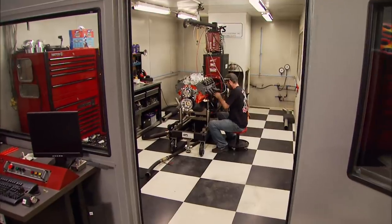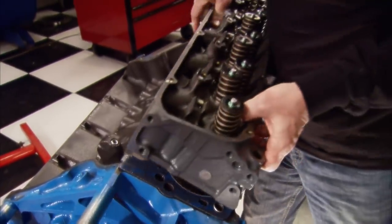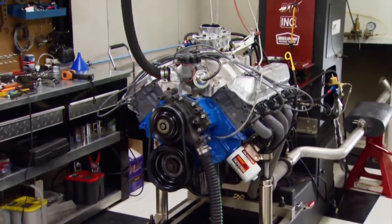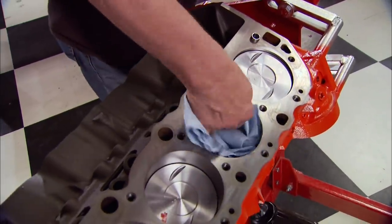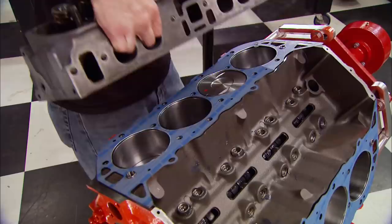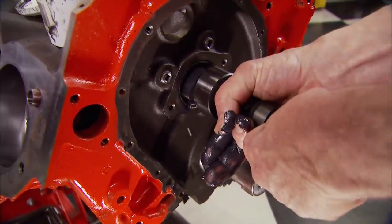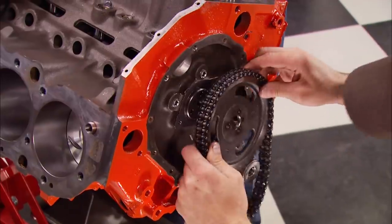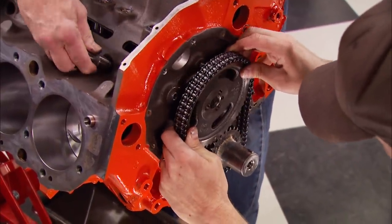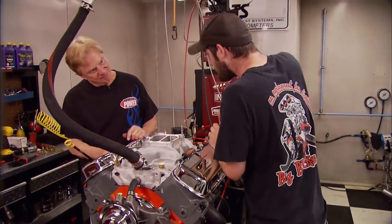We're back and about to see which budget big block produces the most power. Months ago we built a budget Ford 460 big block that made an impressive 378 horsepower on our dyno. Today we built up its Chevy counterpart - a 454 - with a used short block, fairly basic budget parts including a hydraulic flat tappet cam and valve train setup, plus a dual plane aluminum intake manifold, all for around $2,300. We're getting close to seeing how this bowtie motor stacks up to its blue oval counterpart.